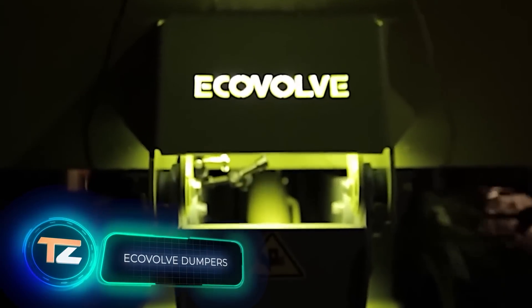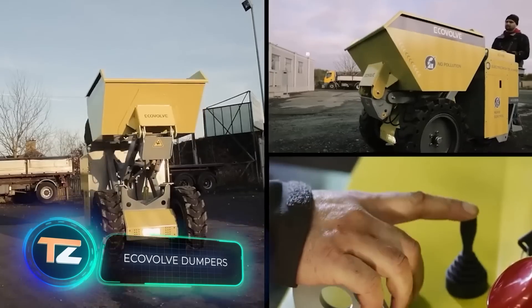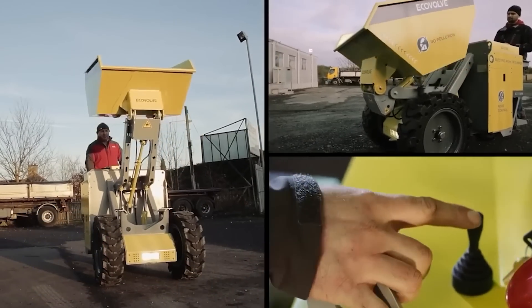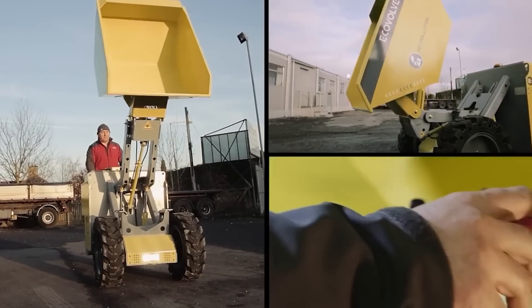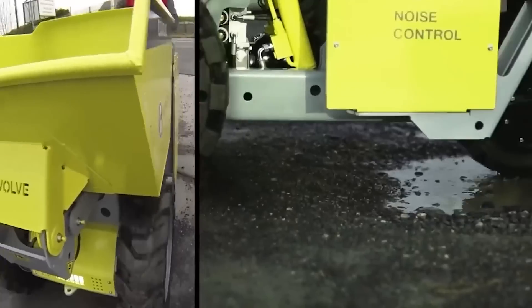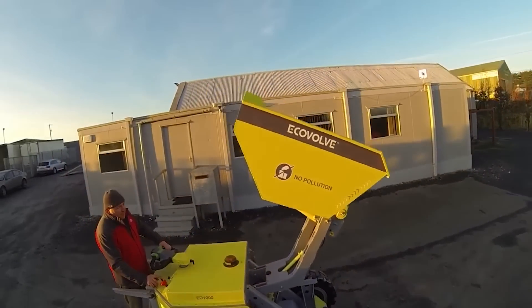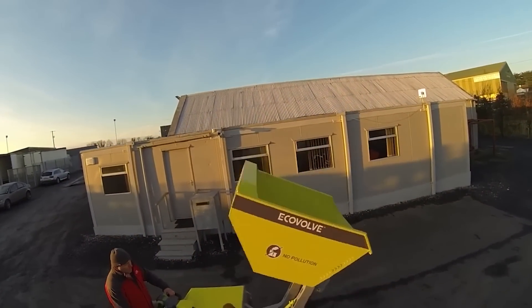Do you know what these machines are called? They are dumpers, used to transport small quantities of cargo over short distances. They are essentially maneuverable mini-dump trucks, which will be very useful for builders and warehouse workers. The models in the video come from Ireland — the ED-1000, for example.